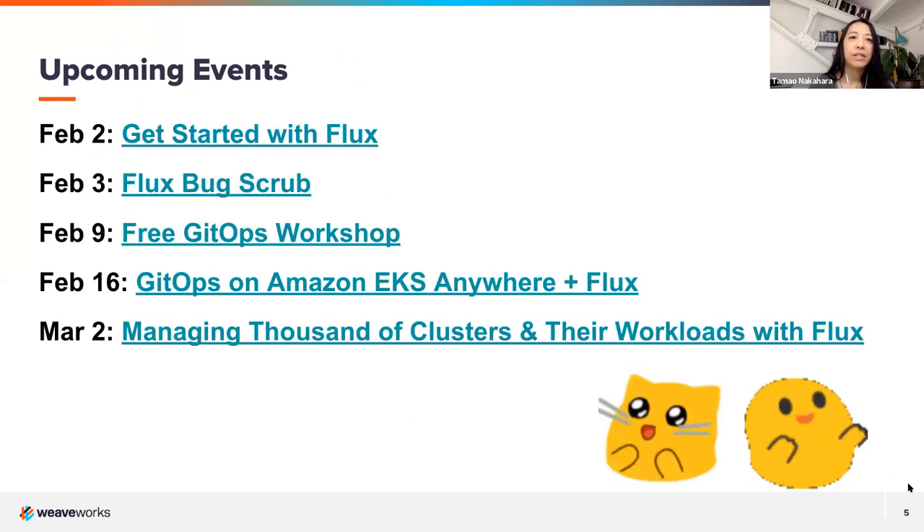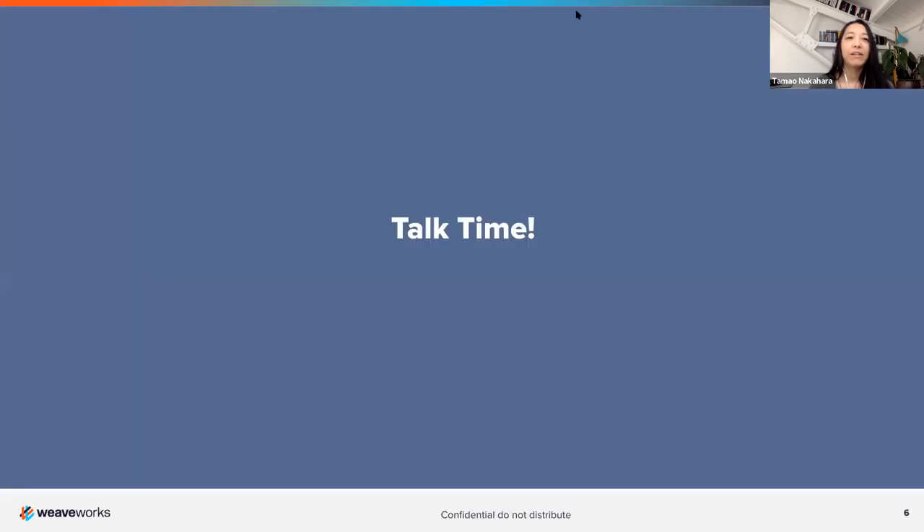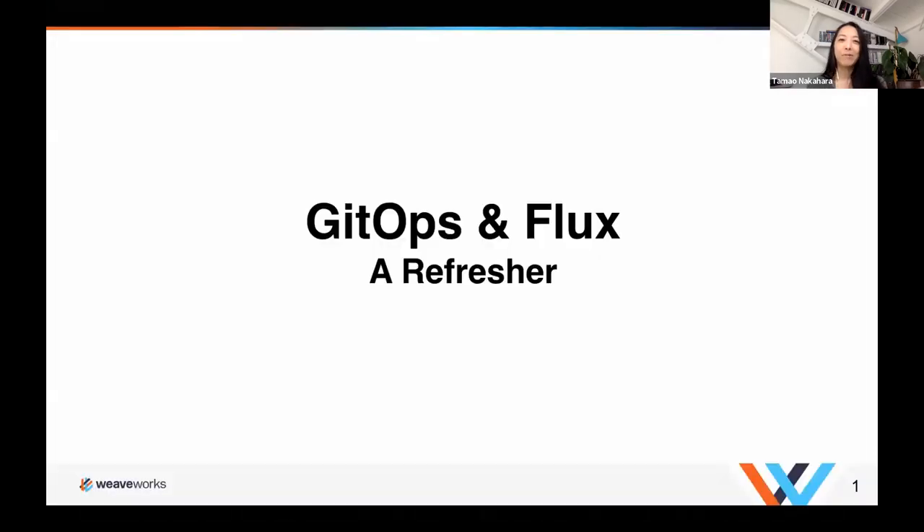If you haven't joined our meetup groups yet, we'll follow up with the link — that's the single source of truth for all our events. Thanks to Stacy and community manager Vanessa for lining up these talks. We have a really great spring calendar of talks and workshops. Now it's time for our talk — I'm excited to have Pinky, who used to be an end user of Flux and has joined our developer experience team, walk you through these topics.